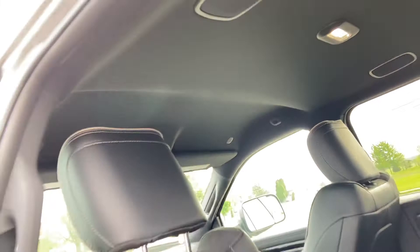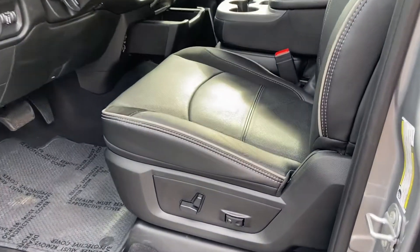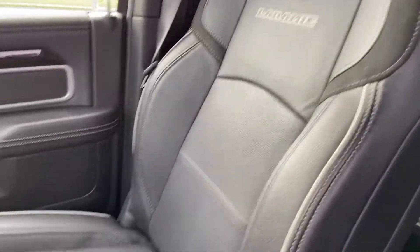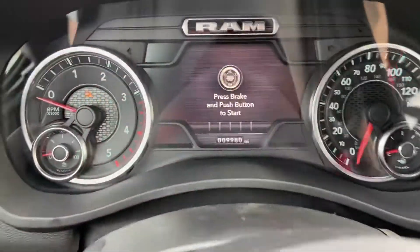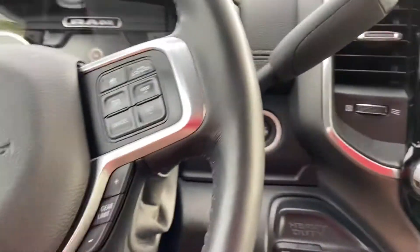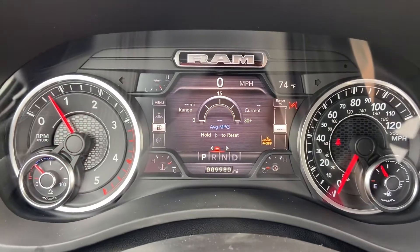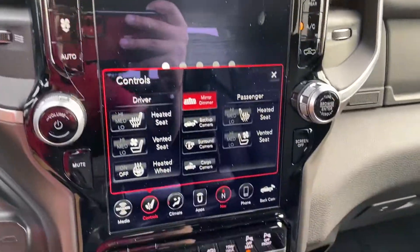Headliner is clean and clear. Moving up to the front — same story, power seats, Laramie etching. We'll fire this up: 9,980 miles, floating just below 10,000. No lights on the dash, as you can see, and the 8.4-inch touchscreen with all your bells and whistles.